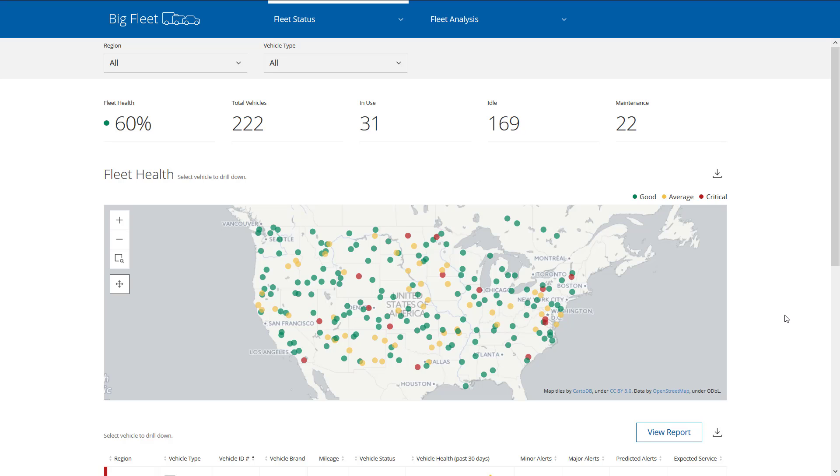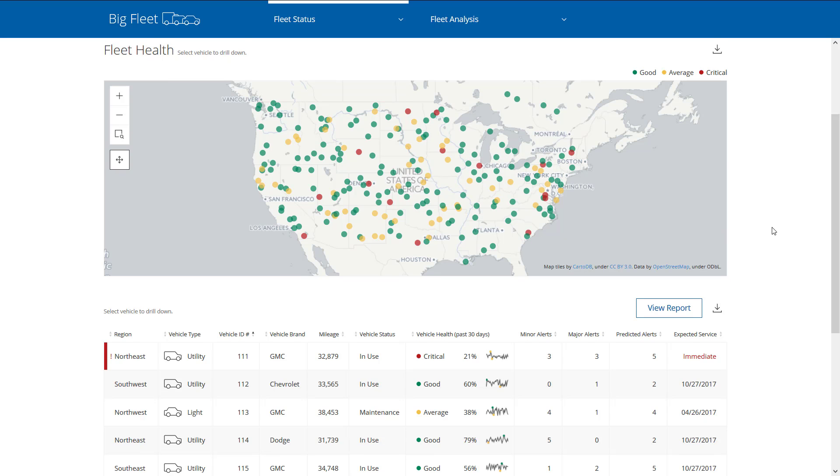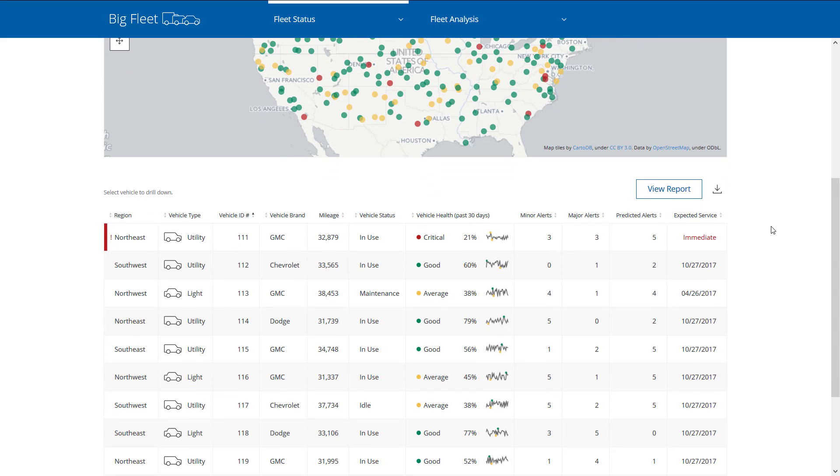Here's my dashboard that provides key stats about the health of the fleet and helps me pinpoint the exact location of every vehicle in my fleet. I can also get details about each individual vehicle. In the detail section of my dashboard, I can see the details about the health of every vehicle in the field. I can see from the red indicator that there's one vehicle that really needs my attention.